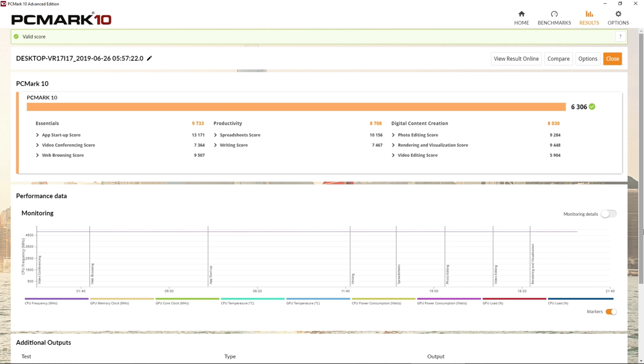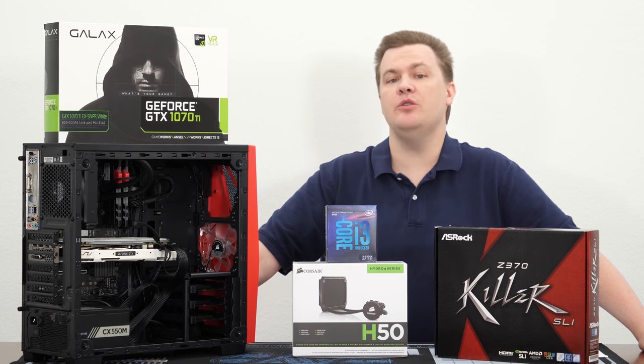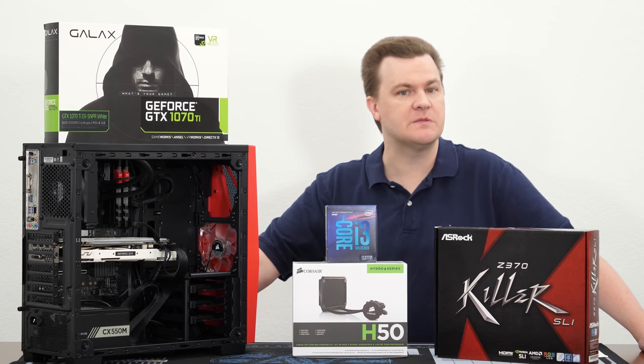Last but certainly not least, here are the benchmark results for PC Mark 10 — this is a free download. You can go run this yourself on your own machine, and I put this shot up here so you can see all the scores and numbers and compare them to yours. Well, that was a lot of testing and a lot of benchmarks. A few of those at the end are not games per se — 3DMark, VRMark, etc. — but it gives you an idea of what this machine can do.